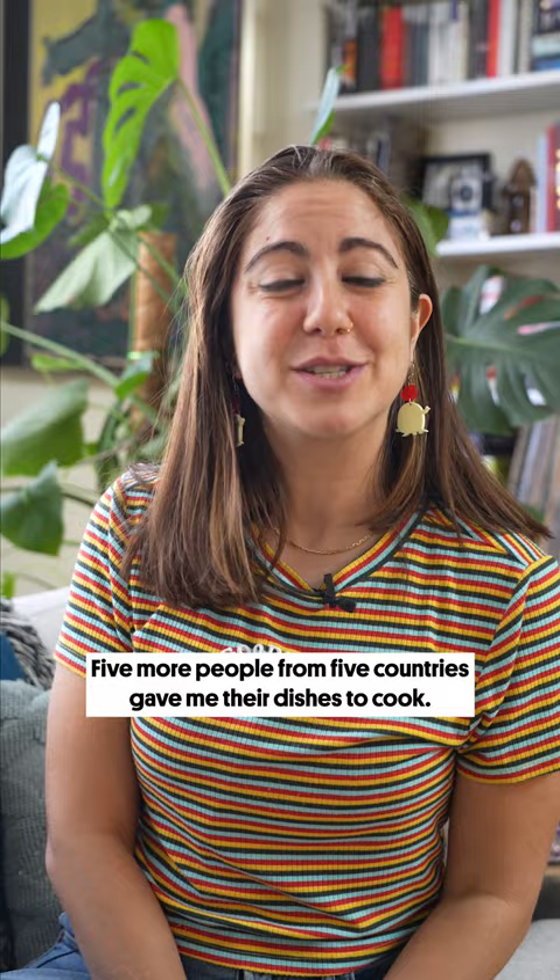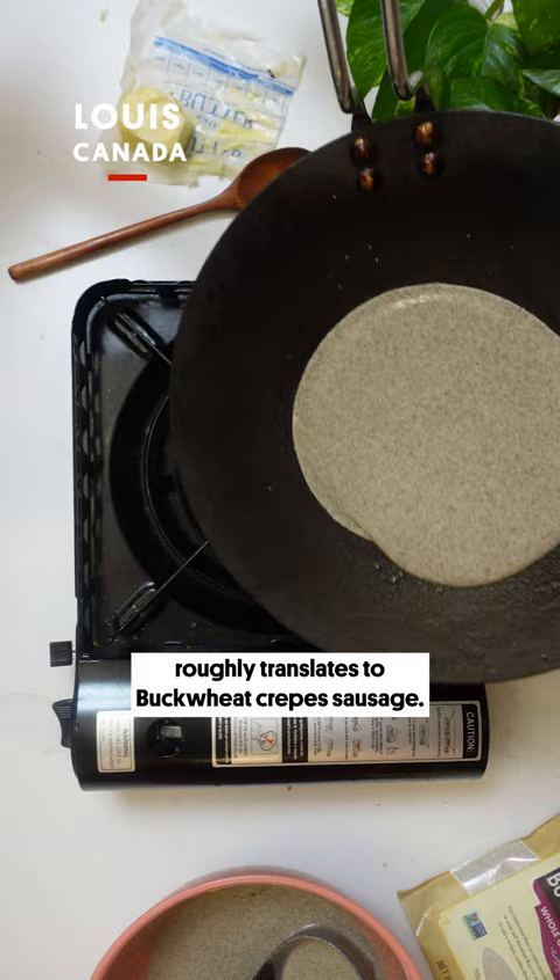The sarazin hususis roughly translates to buckwheat crepe sausage. It is a pork sausage that is wrapped with a thin buckwheat crepe that you dip in molasses.